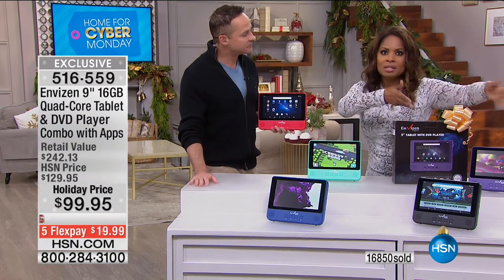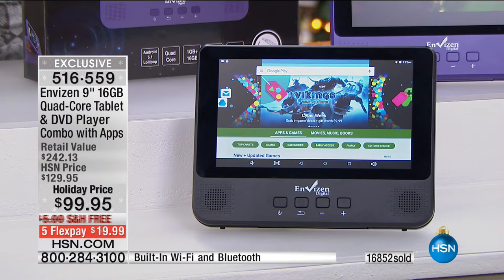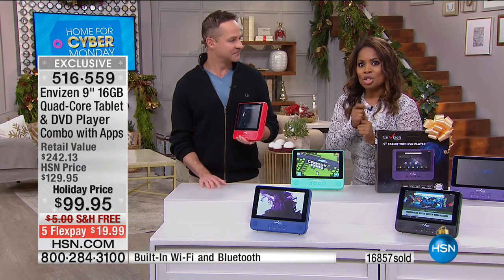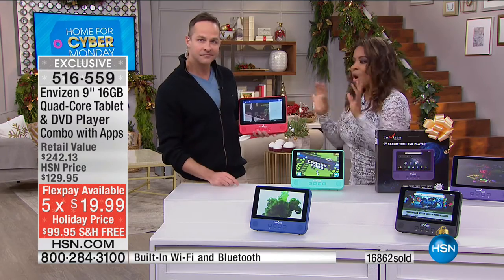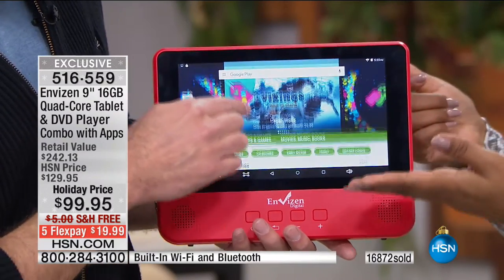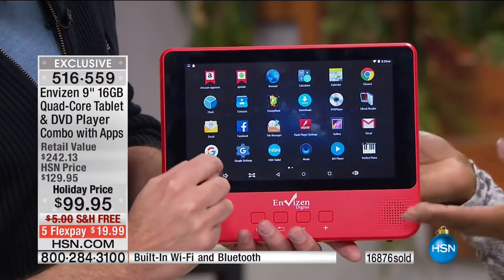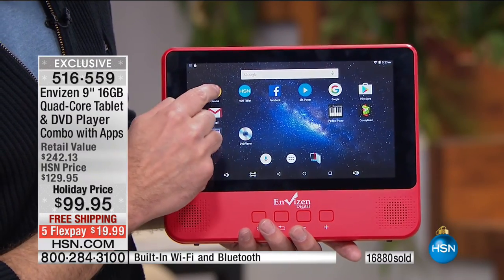We have tablets at $79 to $99 and portable DVD entertainment centers in the same range. You get both in one compact unit for a $20 bill plus free shipping. It's a great gift for anyone, any age. Whether you're a gamer, love social media, want to surf the internet, do shopping, or catch up on movies — it's all here. We include earbuds and the wall charger.